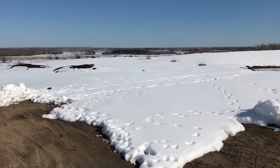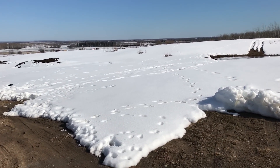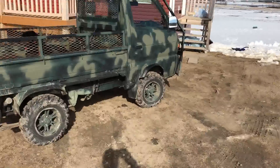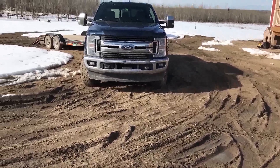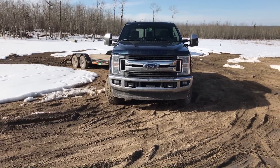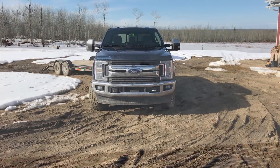We've got about a foot of snow here in April, which is pretty uncommon. The ground underneath is all thawed, so it's a muddy disgusting mess. We're going to just see how these trucks get over the terrain and how easy they get across the yard.